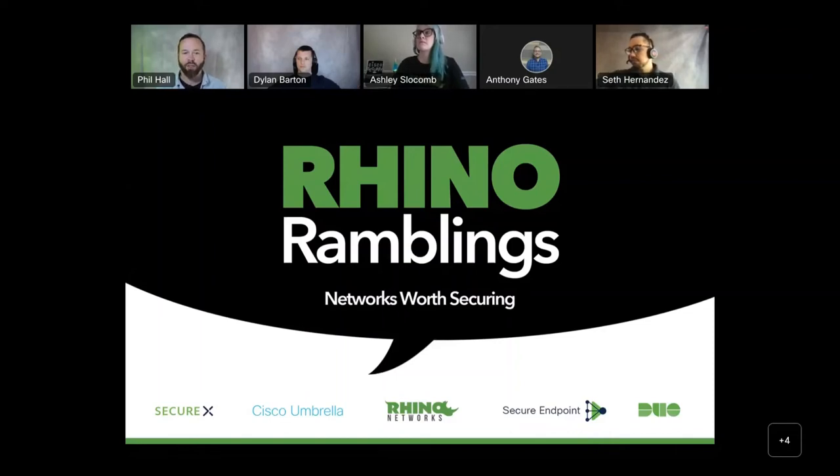Hello, everyone. My name is Phil Hall, and I am the Southeast Accounts Manager at Rhino Networks. I want to thank you all for joining us today as we explore the Cisco secure portfolio that Rhino Networks has identified as enhancements to your networks. For those of you who are not familiar with Rhino Networks' history, we grew out of a MSP based in Asheville, North Carolina, and began working with Meraki prior to Cisco's acquisition.